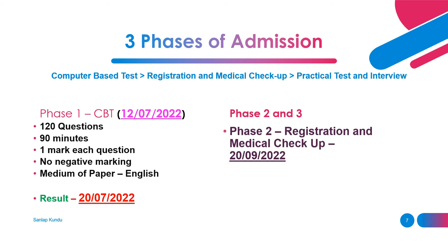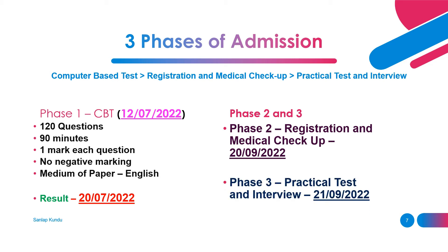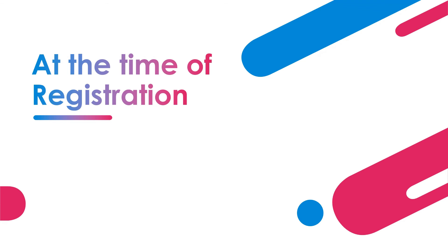For phase 2 and phase 3: phase 2, the registration and medical checkup process, will happen on 20th of September 2022. Phase 3, the practical test and interview, will happen on 21st of September 2022.